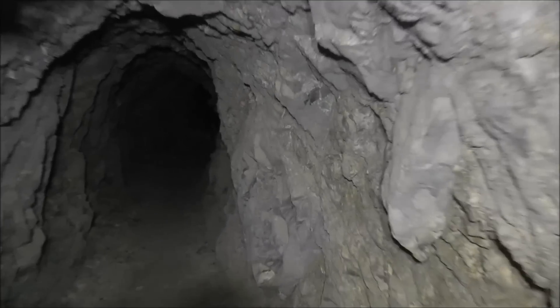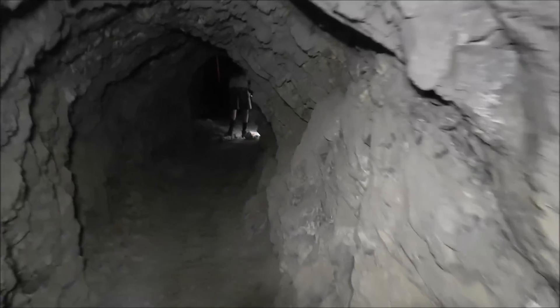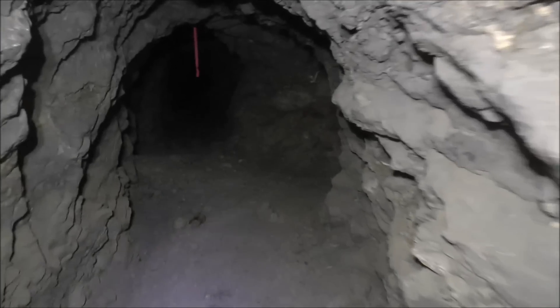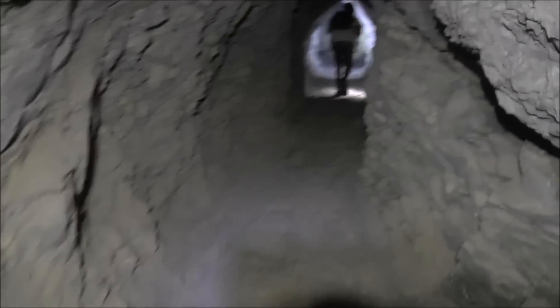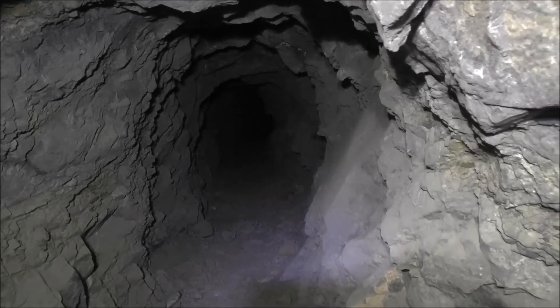We still have 5.5 miles of tunnel to explore in this particular mine, so let's keep going. Still good airflow, which is a good sign. Looks like there's a branch here off to the right — that goes that way, and then it looks like it keeps going straight ahead. We'll take the branch here to the right.